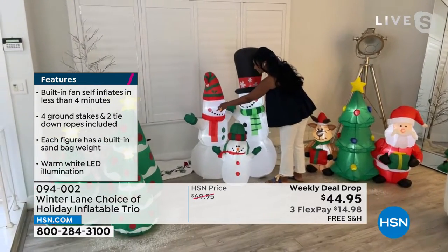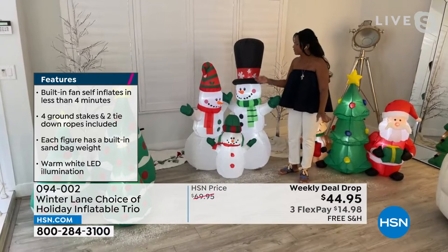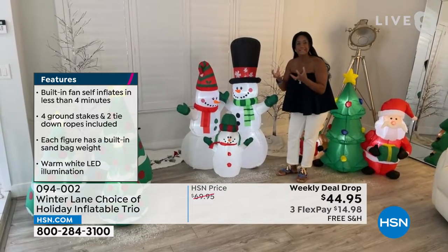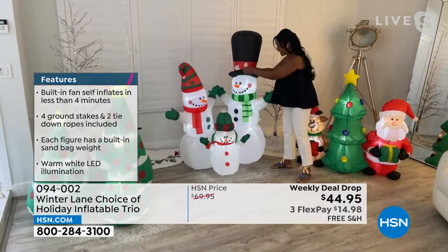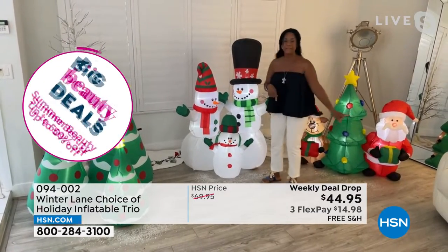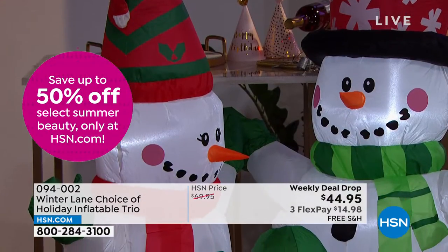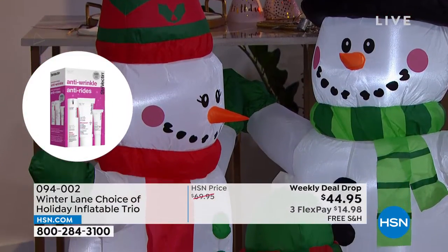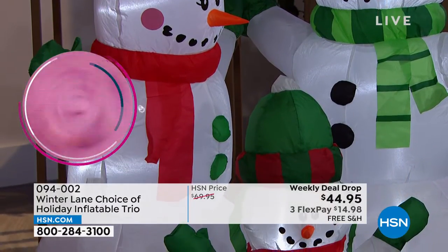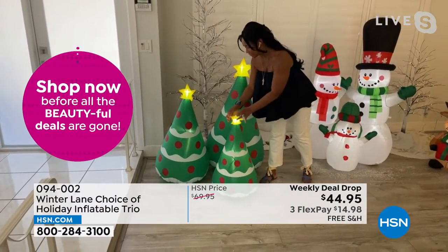Even though it's windy outside, they're not going to blow away. They do come with ground stakes and tethering ropes. Then we have our trio of three trees — the tallest is about four feet tall. I love how the stars illuminate. I saw on .com that it said four minutes to inflate, but I can tell you it takes about 90 seconds. And to my far left, we have our beautiful Santa with his reindeer — they each have packages in their hands.